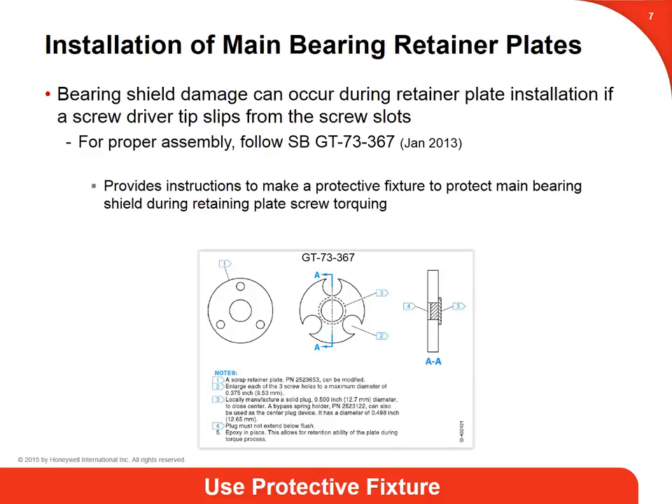Regarding installation of main bearing retainer plates, engineering has requested a review and re-emphasis on this subject to the AWARs. Honeywell is still seeing evidence of damage to bearings during installation. If care is not used, drive bearing shield damage can occur during retainer plate installation if a screwdriver tip slips from the screw slots when torquing the screws. There is an assembly fixture that should be used. Please review and follow Service Bulletin GT73367, published in January 2013, which provides instructions to make a protective fixture to protect main bearing shields during retaining plate screw torquing.